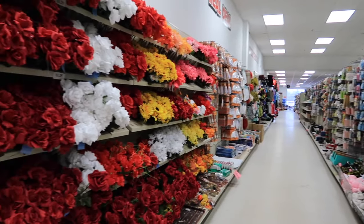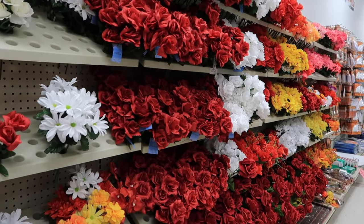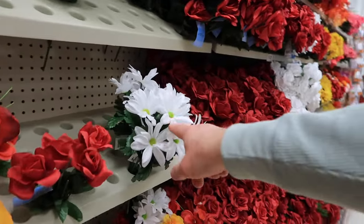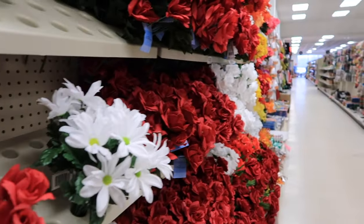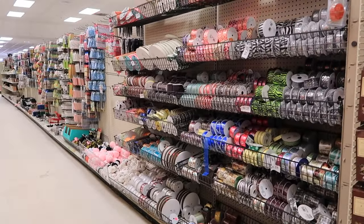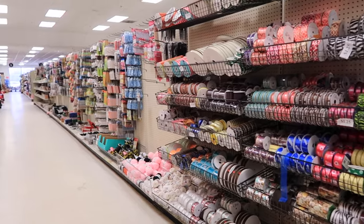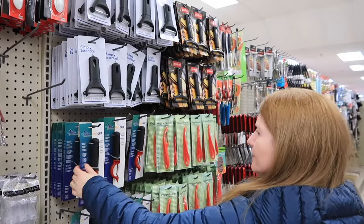Their craft section here is amazing. For a dollar twenty-five, you wouldn't expect to get pretty decent floral things and ribbons. They have craft kits down there too. Okay, we're gonna leave the style aisle finally.